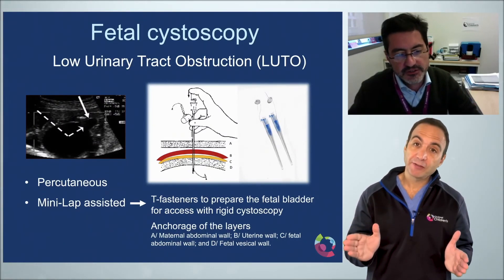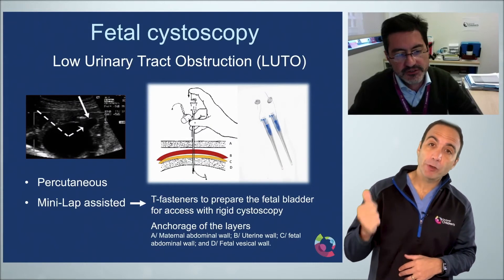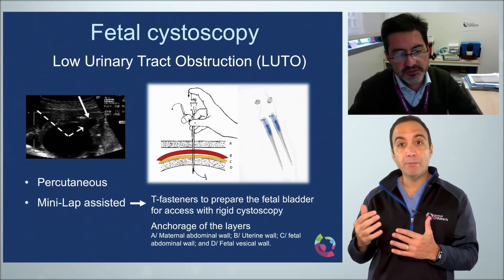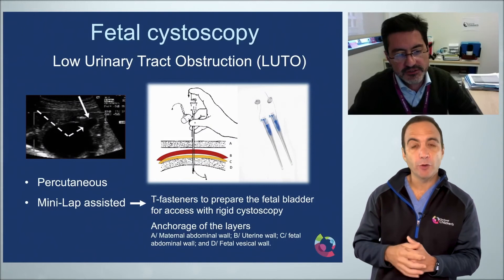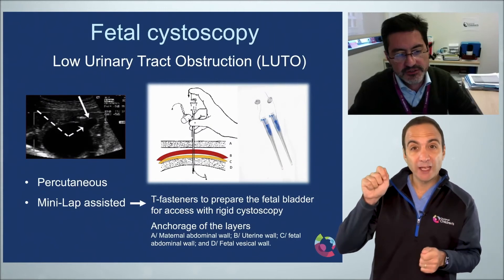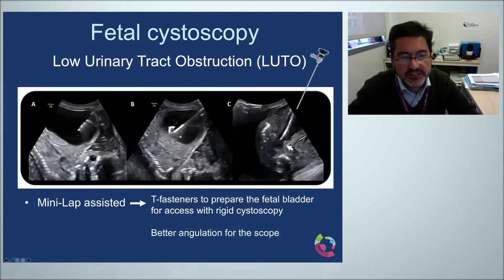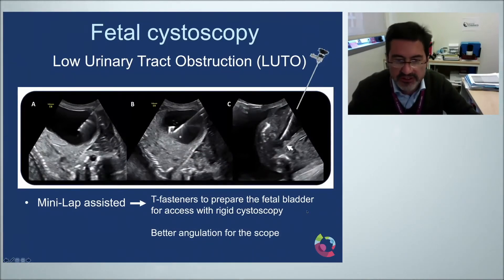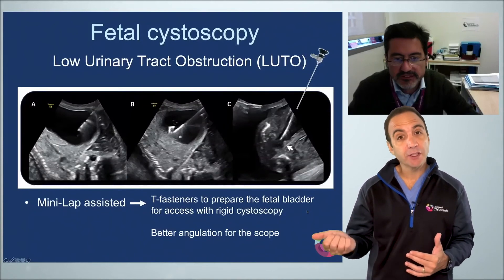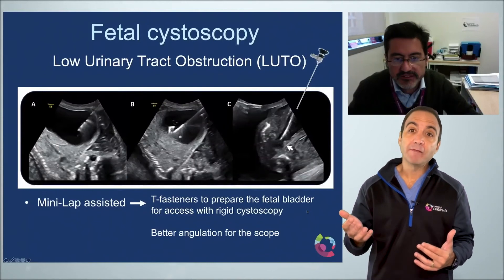For fetal cystoscopy, there are two methods: percutaneous or mini-laparotomy. At Cincinnati Children's, they prefer the mini-laparotomy approach because it provides a great view of the posterior urethral valves. In this procedure, T-fasteners are placed down to bring all layers of tissue together, and the scope is placed in between them for much better orientation to the posterior urethral valves. While fetal cystoscopy is mostly used for diagnostic purposes, it can also be used therapeutically for valve ablation.